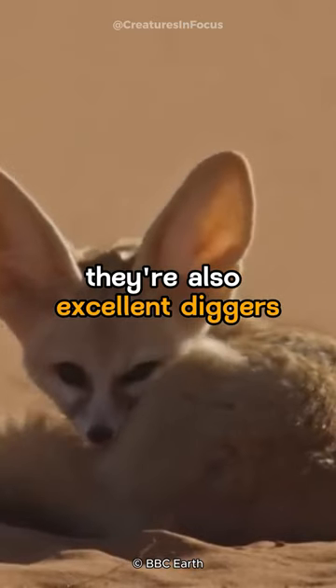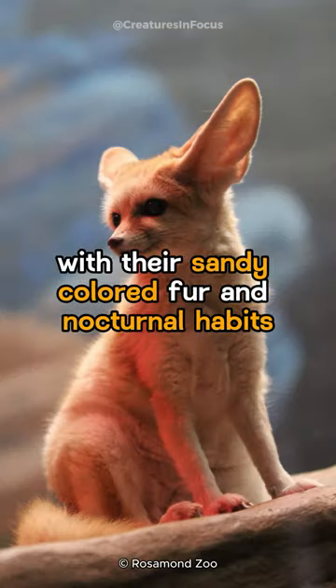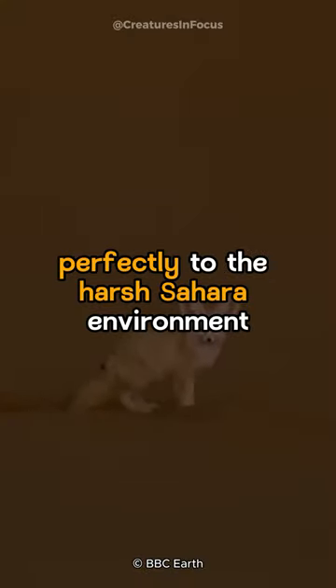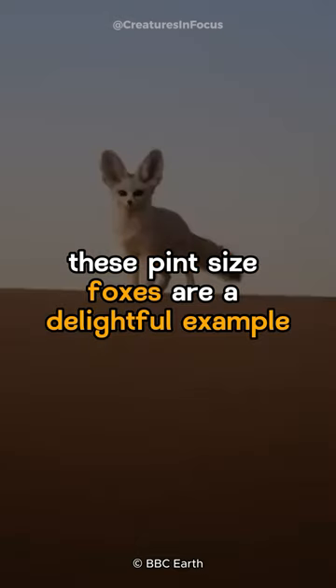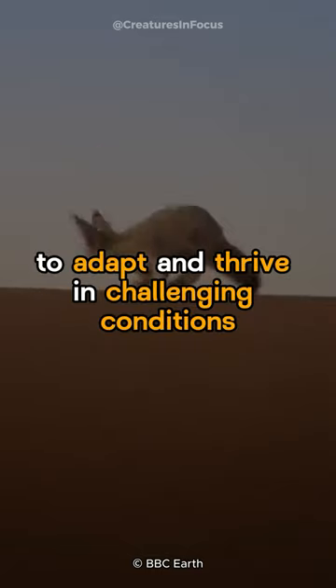They're also excellent diggers, creating intricate underground burrows for shelter from the harsh sun. With their sandy-coloured fur and nocturnal habits, they've adapted perfectly to the harsh Sahara environment. These pint-sized foxes are a delightful example of nature's incredible capacity to adapt and thrive in challenging conditions.